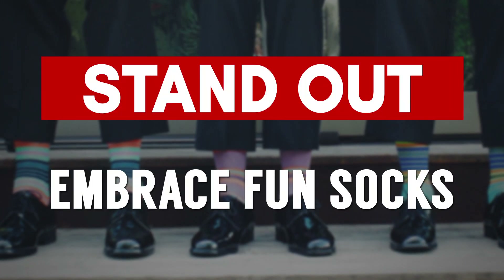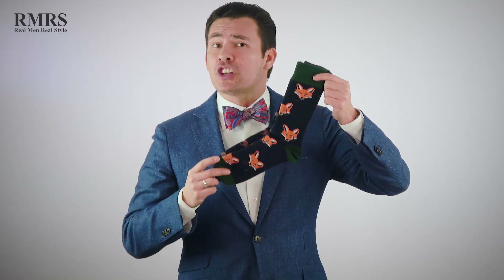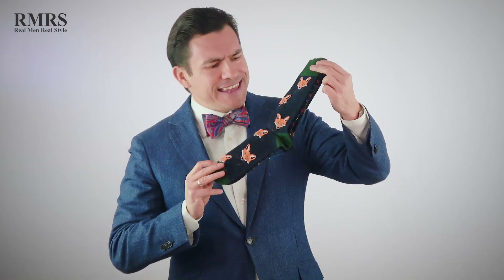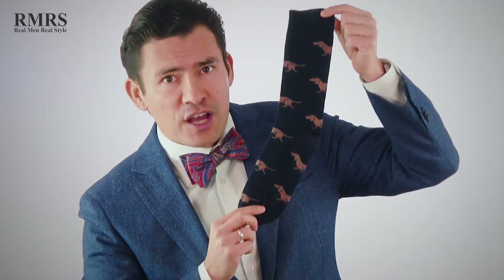Next up, gents, we've got fun socks. If your current socks are black or boring, look to have fun with them. Change it up, because you're going to go to that holiday party, take your shoes off — why not bring in something fun? Bring in colors, bring in patterns, and bring in unique shapes. Here we've got a fox smoking a pipe, raindrops of various colors, and then my personal favorite — the wiener dog.